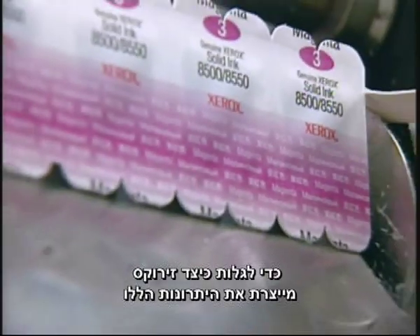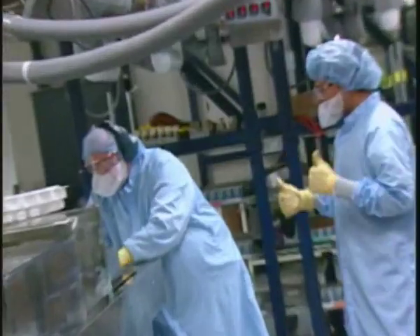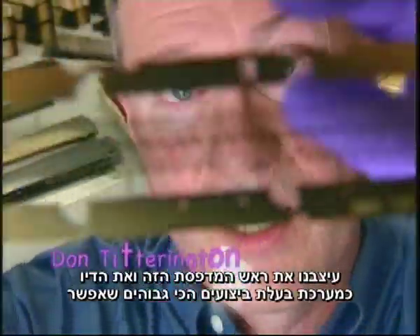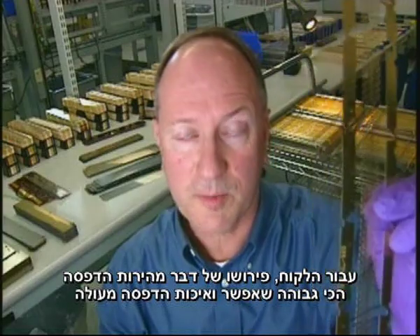Next, we went behind the scenes to find out how Xerox gets those advantages. Here comes the cool stuff. We designed this print head and ink as a system for the highest possible performance. We put more ink through this than any other inkjet system out there. For the customer, this means the highest possible speed and great image quality.